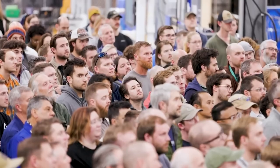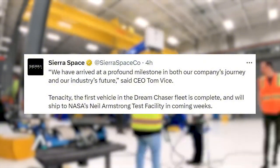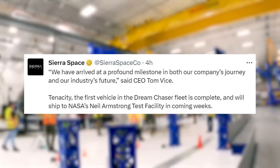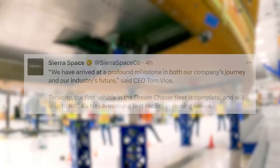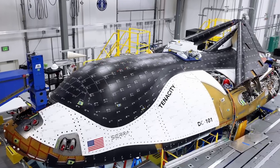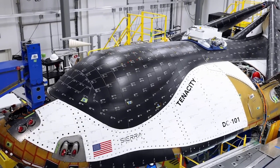Dream Chaser was publicly announced all the way back in 2004. At that time, the company working on the project wasn't even Sierra Space — it was a different group called Space Dev. A few years after starting the project, in 2008, Space Dev and the Dream Chaser space plane were acquired by the Sierra Nevada Corporation, the parent company of Sierra Space.